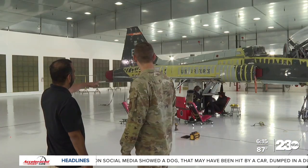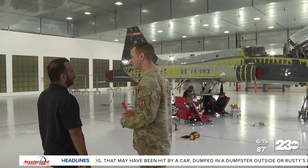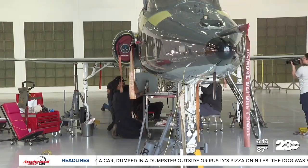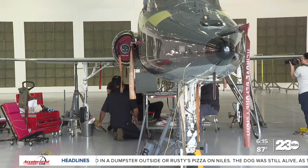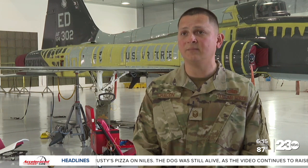I received an inside view of the NDI department at Edwards. Among the highlights, the NDI team uses x-ray equipment to detect issues with aircraft. The NDI staff is important for the safety of the pilots. NDI — it's a hidden gem in the maintenance world.